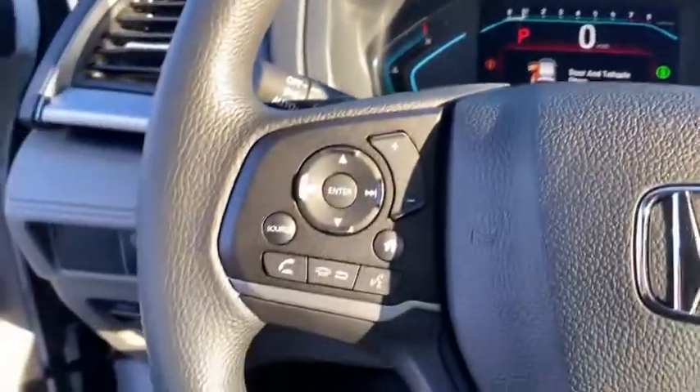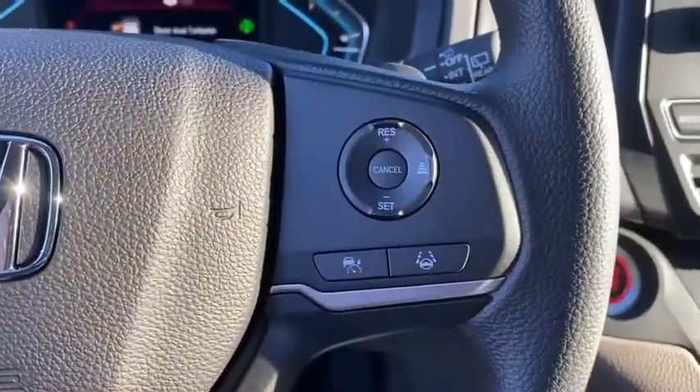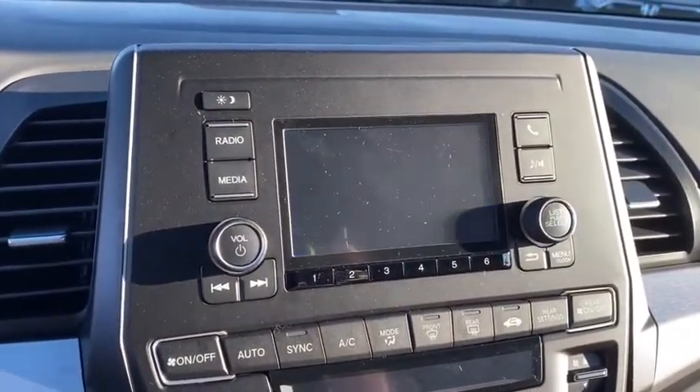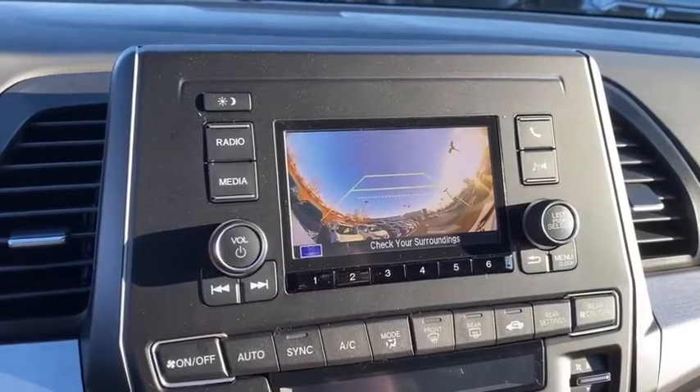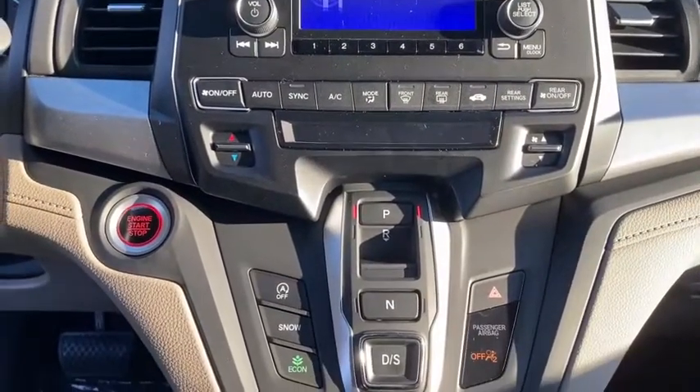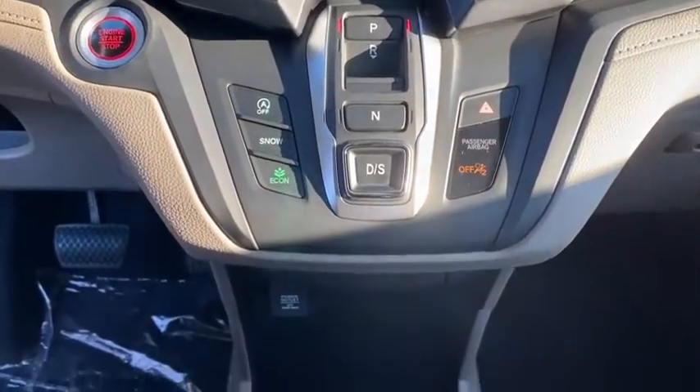Inside you'll find backup camera, keyless entry, adaptive cruise control, auxiliary audio input, keyless start, steering wheel audio controls, security system, MP3 player, and lane departure warning. This beauty is sure to make you the talk of the neighborhood, so call or drop in for a test drive today.